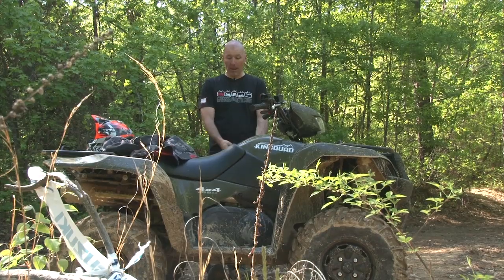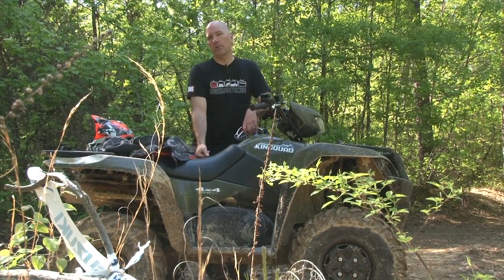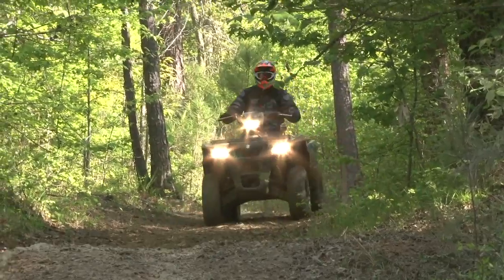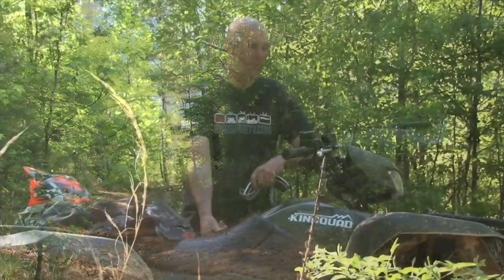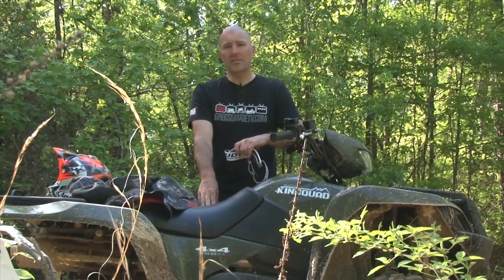The Suzuki King Quad 4x4 750 AXI with power steering — what an awesome ATV this thing is. The power is phenomenal. You just whack the throttle and this thing wants to come alive and get up and roll. And for being a 750, it's really agile going through the really tight stuff.